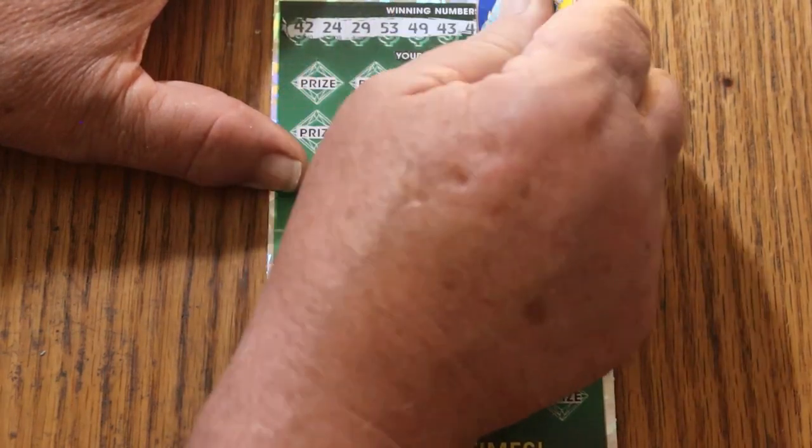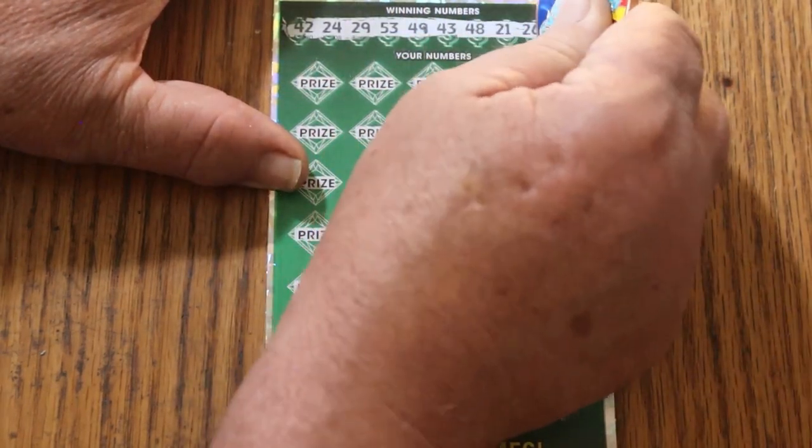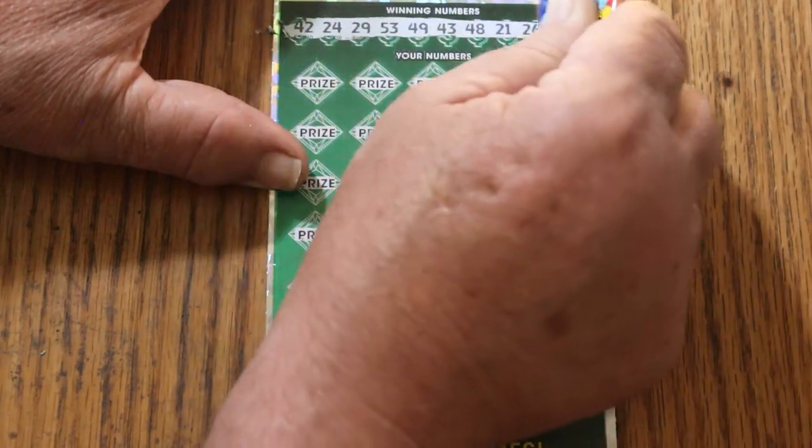The winning numbers are: 42, 24, 29, 53, 49, 43, 48, 21, 26, and 23.